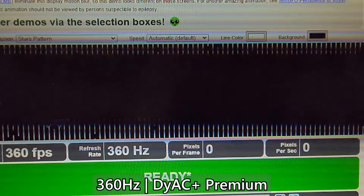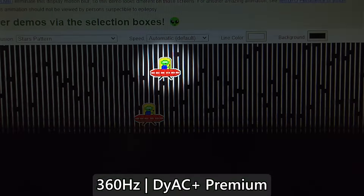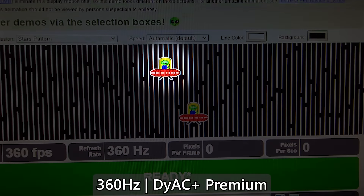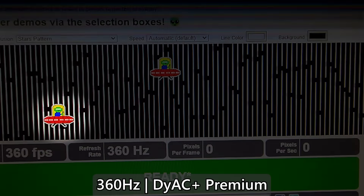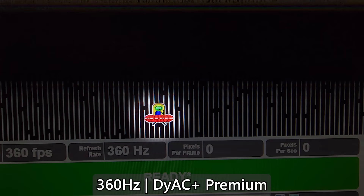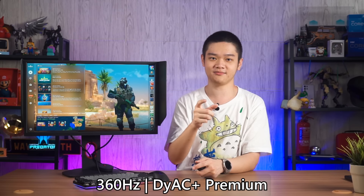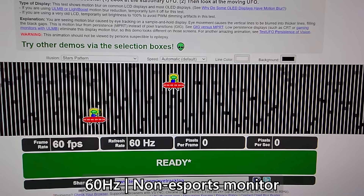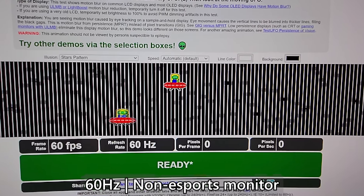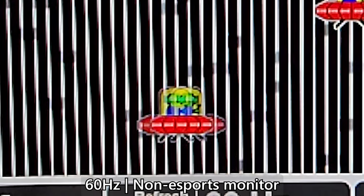There are two ways to use the BlurBusters UFO test. First, look at the stationary UFO and see how much the background smears — this shows the number of distractions around the subject. Second, track the UFO moving from left to right to see how clear the image is; that's where your MPRT matters most. The Zowie XL2566K looks sharp, while a non-gaming monitor like the Dell UltraSharp U4021Q shows very obvious motion blur with the same test. That sets the difference between a great esports monitor and the others.